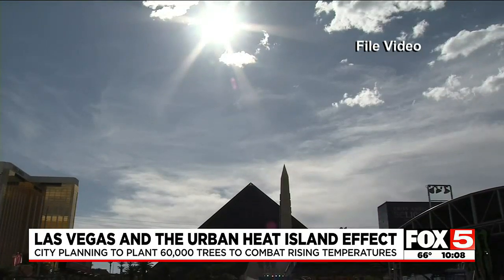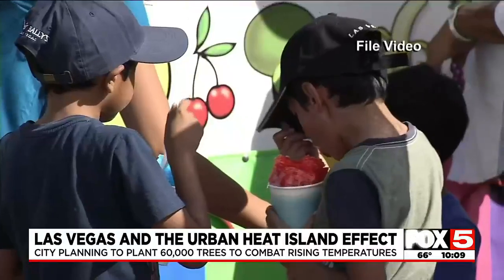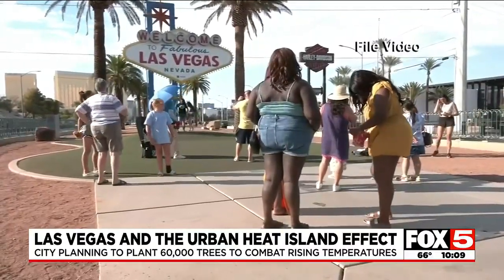According to new numbers from Climate Central, Las Vegas is the second fastest warming city in the country since 1970, up 5.9 degrees on average. Corporations have donated tens of thousands of dollars to pay for these 60,000 trees. If you'd like to help plant them, there is a link on how to do that on the website at fox5vegas.com.